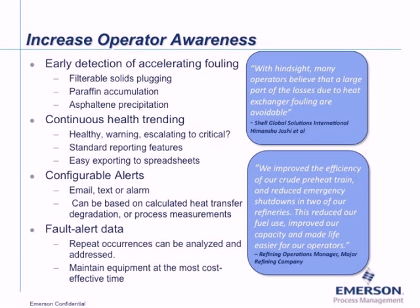Alerts can be based on calculated heat transfer degradation or certain process measurements. One benefit of additional monitoring is that you can analyze recurring fouling events and avoid them in the future by not processing incompatible blends. It also gives you information to perform maintenance at the most cost-effective time.